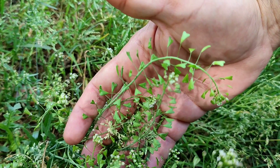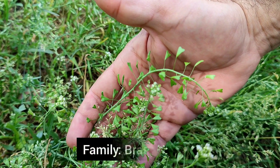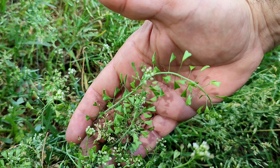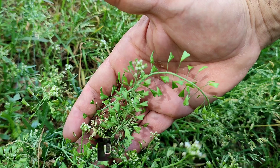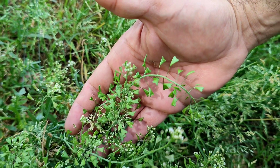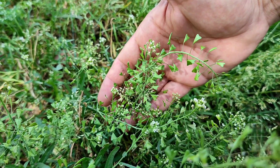This weed is Capsella bursa-pastoris. In English it is called Shepherd's Purse, which belongs to family Brassicaceae. The characteristic fruit is shaped just like a shepherd's purse, hence the name. It is a common weed during spring with whitish flowers. The seeds are used for the production of biofuels and to extract oil used for backache, headache, and massage purposes.